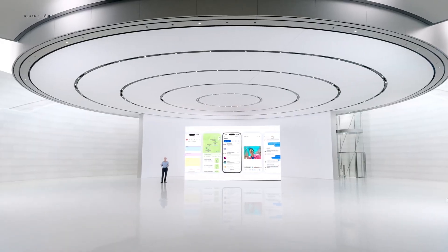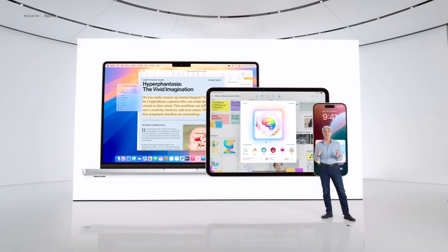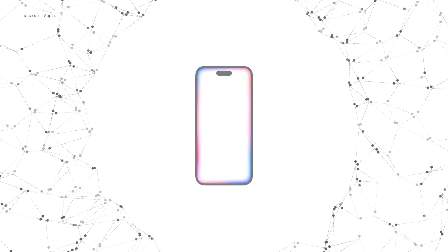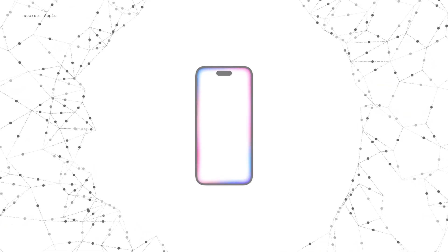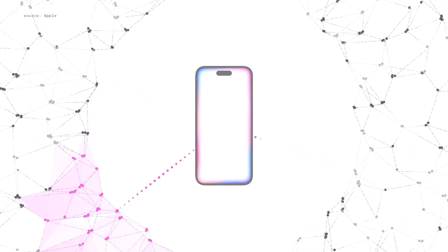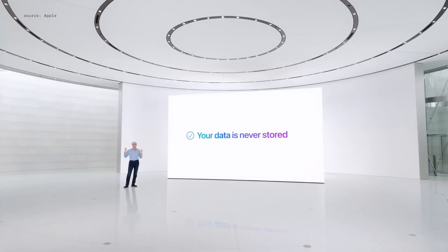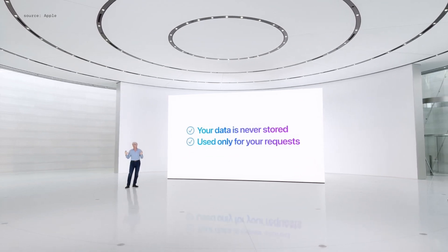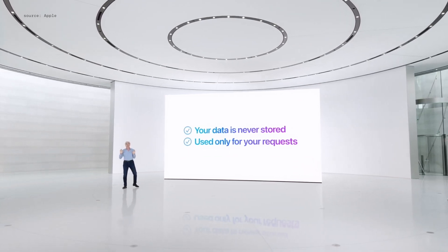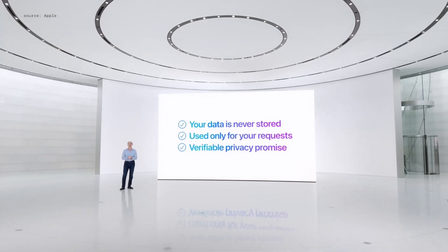With Apple Intelligence, powerful intelligence goes hand in hand with powerful privacy. We have integrated it deep into your iPhone, iPad, and Mac, and throughout your apps, so it's aware of your personal data without collecting your personal data. When you make a request, Apple Intelligence analyzes whether it can be processed on device. If it needs greater computational capacity, it can draw on private cloud compute and send only the data that's relevant to your task to be processed on Apple Silicon servers. Your data is never stored or made accessible to Apple — it's used exclusively to fulfill your request, and independent experts can inspect the code that runs on these servers to verify this privacy promise.